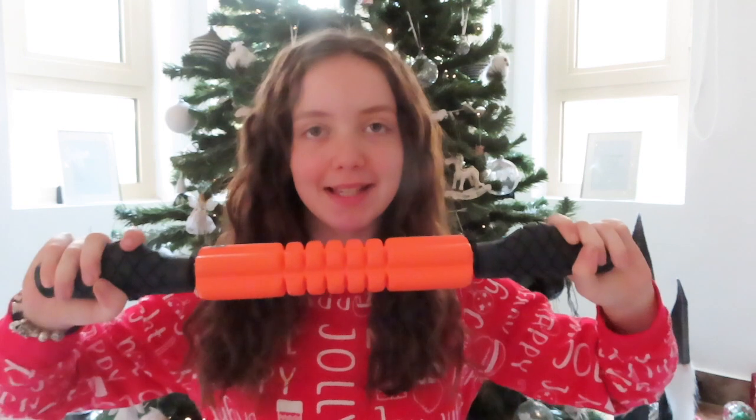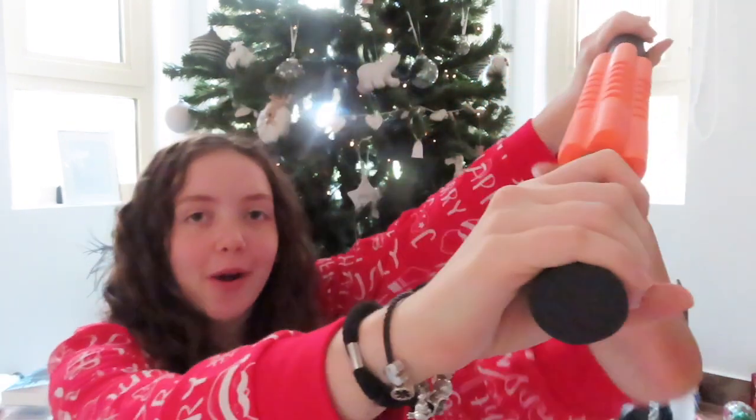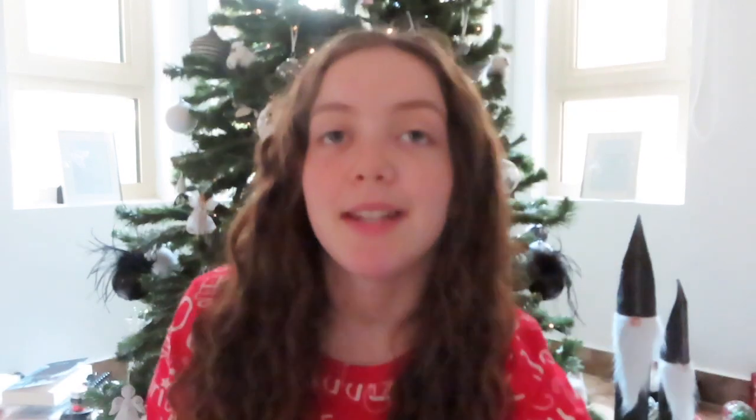Next, onto the Santa presents. The first one I opened was a mini foam roller that you can use as a handle. You just roll out your legs like this — your foam roller can't reach the places that this can. I have wanted one of these for so long, so I was so excited to get this.